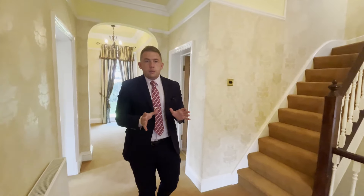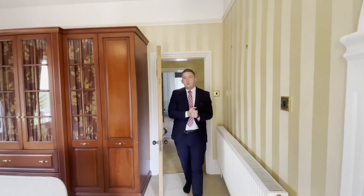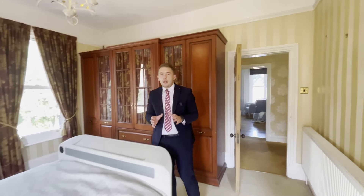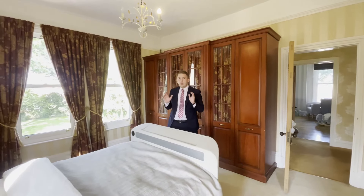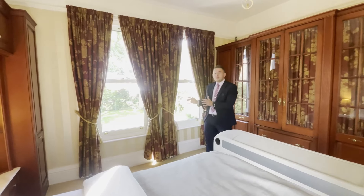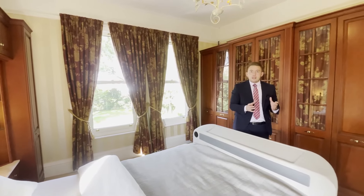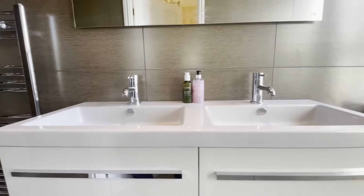Heading to the first floor, we step into this fantastic landing space, which provides access to all the first floor rooms. What I really love are the huge windows at either side letting natural light flow through the property. From here you can access the four bedrooms on this floor. Stepping into the master suite, we've got plenty of space for a king size bed and bespoke fitted furniture. Our favourite part has to be the stunning views over the landscape garden. We've also got a bespoke fitted dressing area which leads through to a modern fitted ensuite shower room.